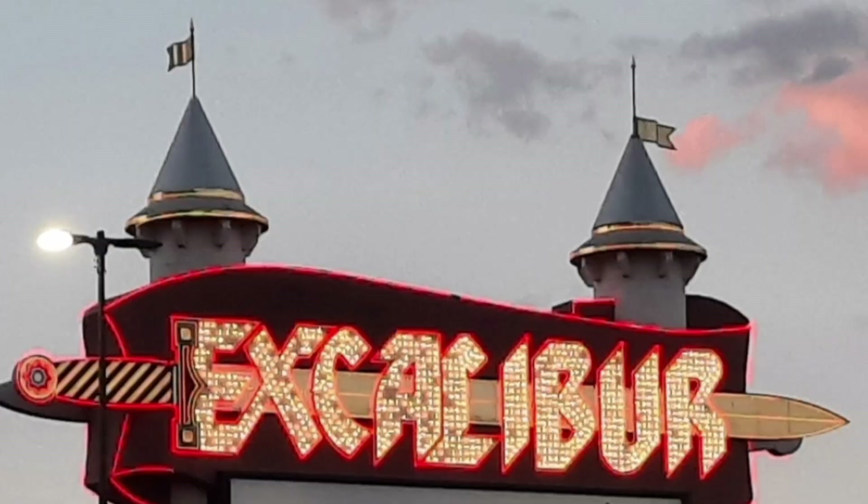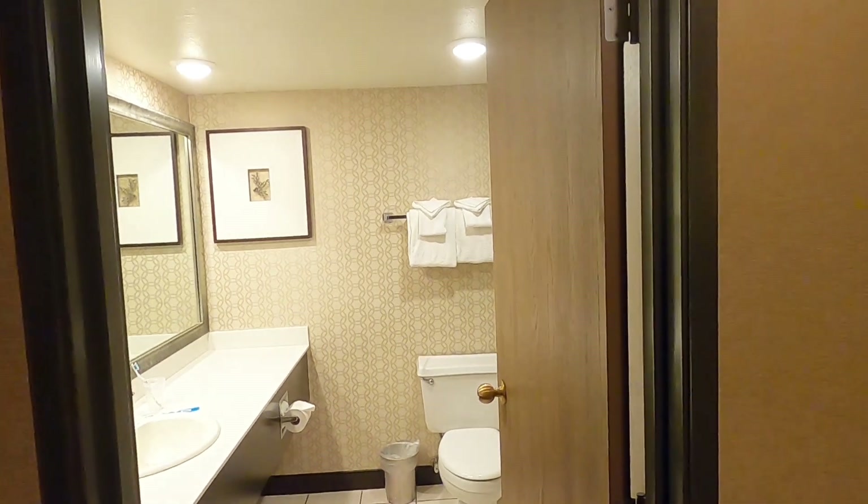Hi guys, George from Cyprus Insight. And today we're looking at the Excalibur Hotel in Las Vegas.